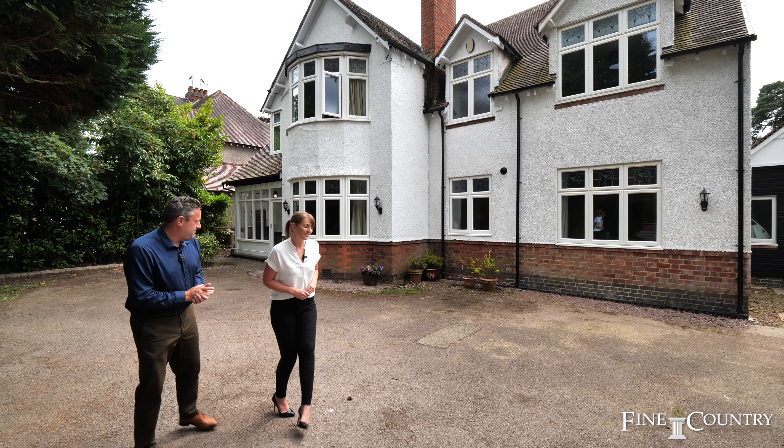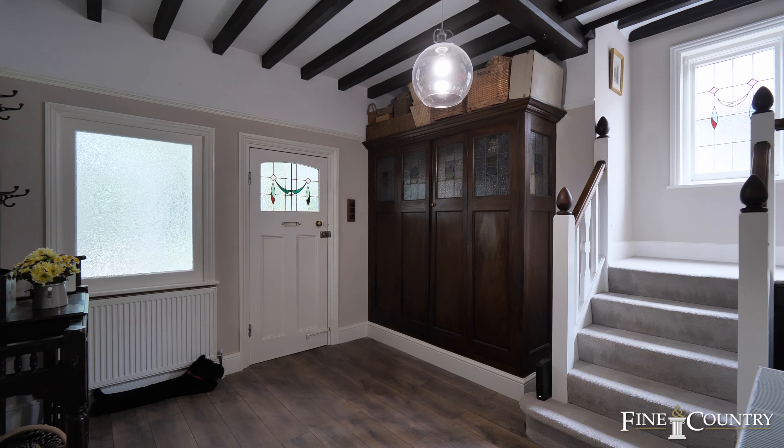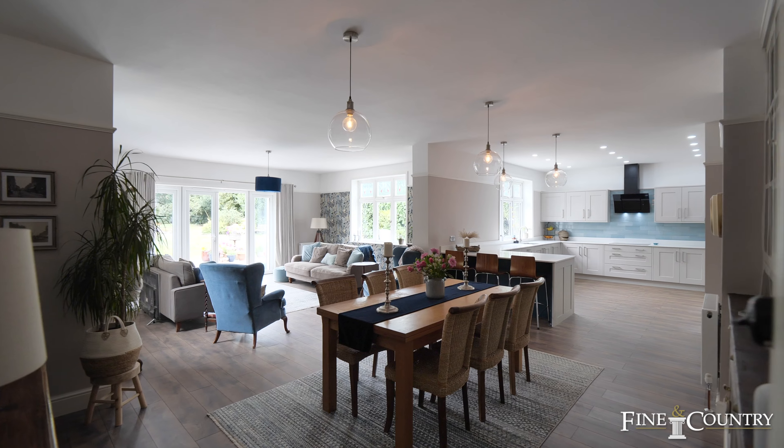Come with us and we'll take a good look around. The house was originally built in 1926 and bears all the hallmarks in the entrance hall, with its exposed ceiling timbers and original cabinetry.